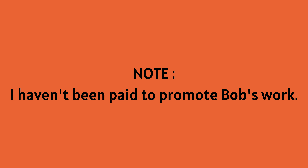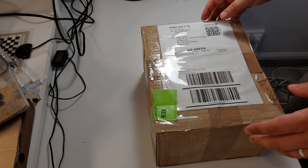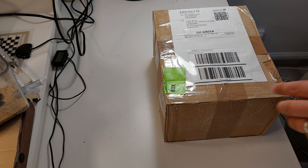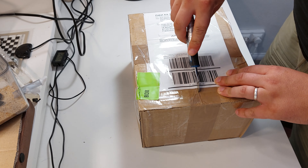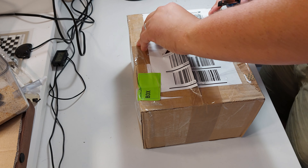Before we go any further, I just want to point out that I have not been paid to promote Bob's work. Anyways, at the beginning of the week, I received a parcel containing one of Bob's creations. I decided to film the unboxing so that I could show you guys what you'll get for your money if you decide to become one of Bob's clients. Let's get to it, shall we?